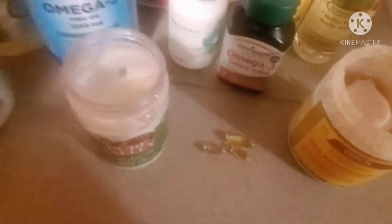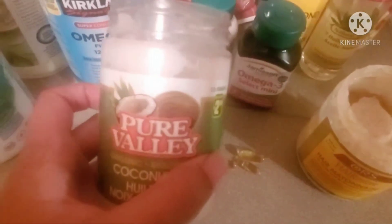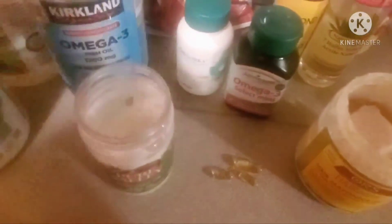We're also going to add some coconut oil. This is Pure Valley organic coconut oil — it's cold pressed. I had a plastic bag on top of it because it fell from the top of my cupboard one day and the cap split, so I've just been using a plastic bag on it. I poked a hole in the fish oil supplement and squeezed it in. I was going to use a knife but that wasn't working, so I ended up using my teeth — I wouldn't suggest that because I got a mouthful of fish oil, which didn't taste the best.